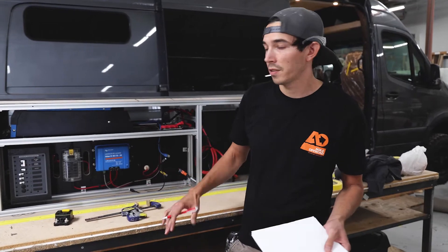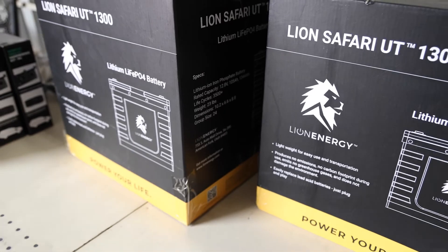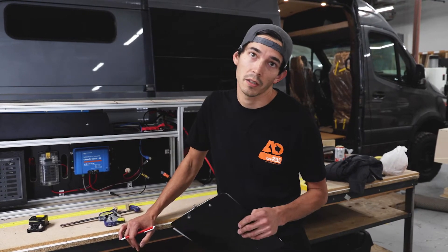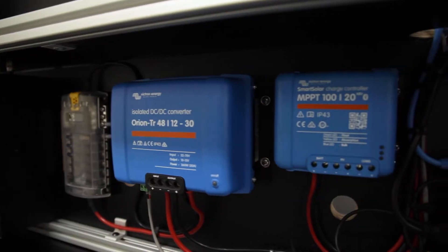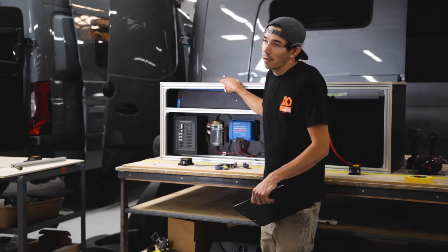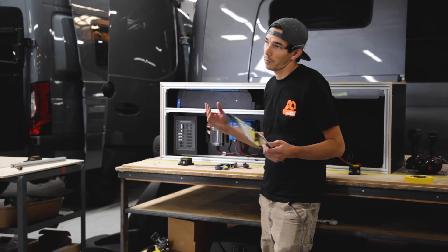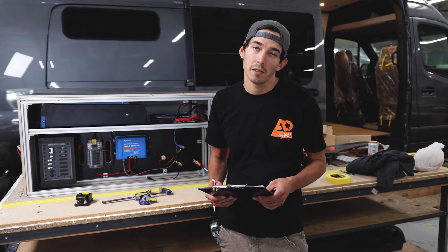12 volts is the RV standard for all your power systems — works great. Where we want to start jumping to 24 and 48 volt is when we start to increase battery bank size and also our inverter size. When we start talking about running AC units and drawing big power, jumping up in voltage allows us to use smaller cabling. We're pushing less amps, so it allows us to do smaller installs, and it's just more efficient.